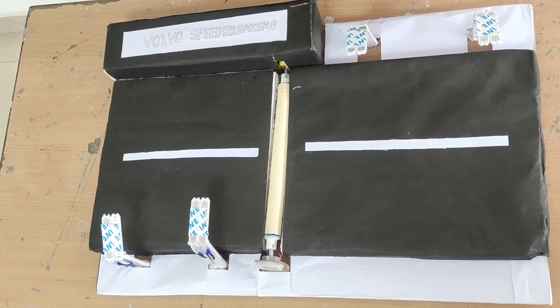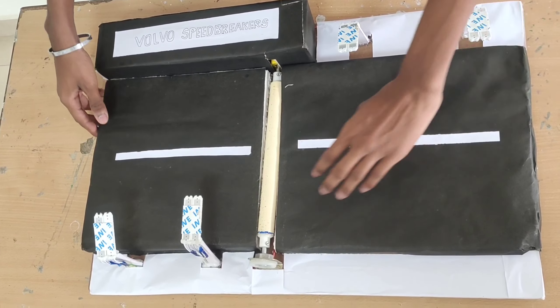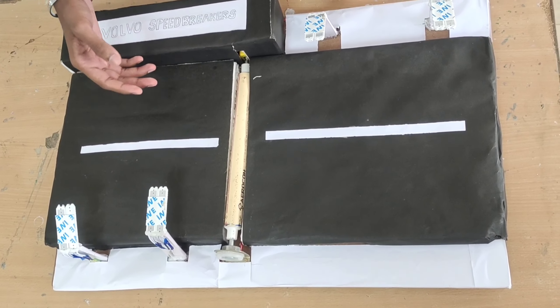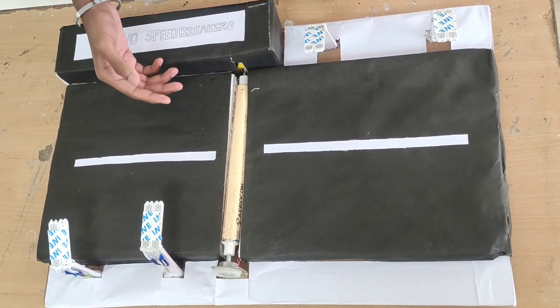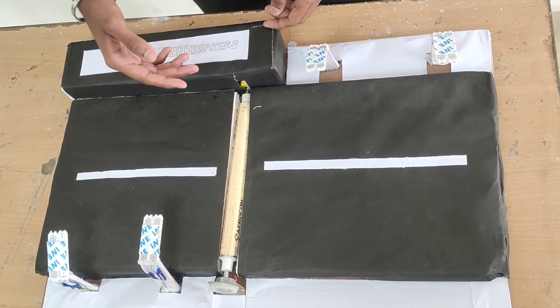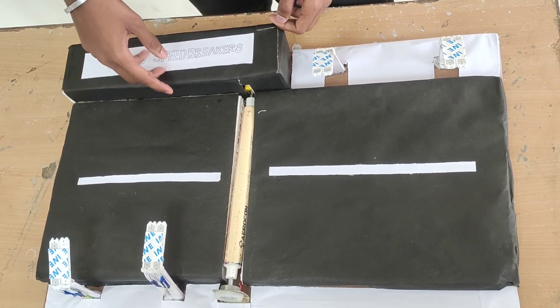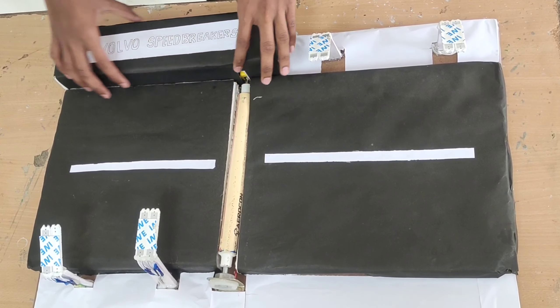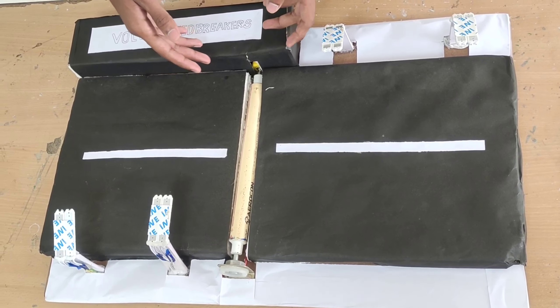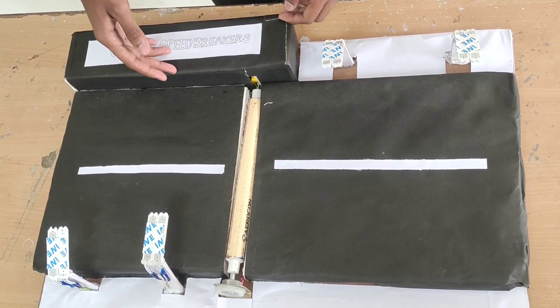In this project, when a vehicle passes on the shaft, the shaft rotates. As the shaft is connected to the roller, the roller also rotates. As the roller is connected to the motor, the rolling energy is converted into electricity. The electricity is stored in the battery by using a charging circuit. We gave a connection between the street lights and the battery using a switch — when we turn on the switch, the street lights will be on.